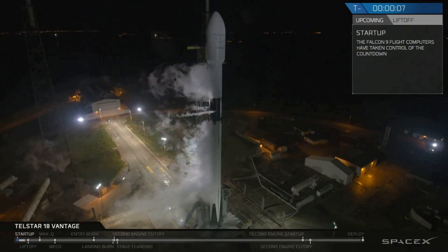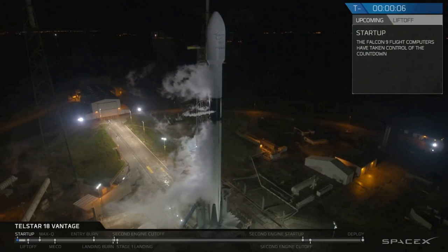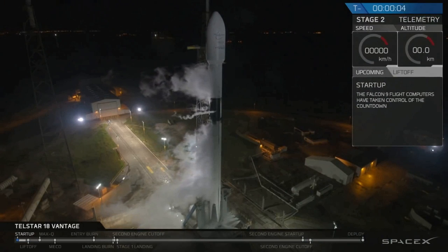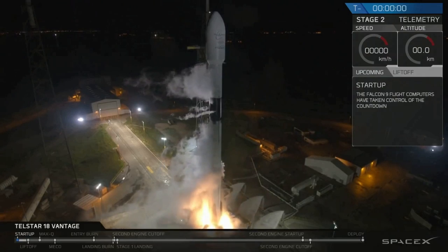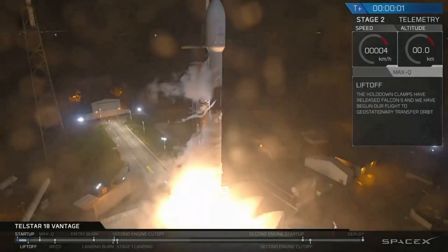10, 9, 8, 7, 6, 5, 4, 3, 2, 1, 0. Ignition. Liftoff.